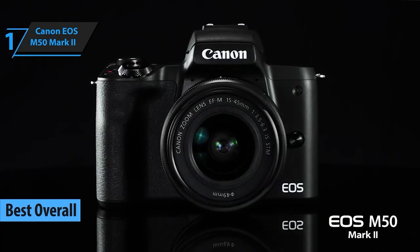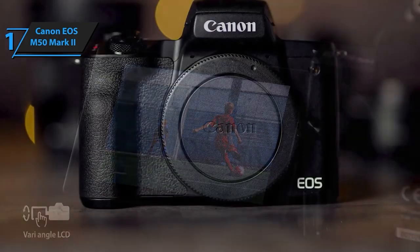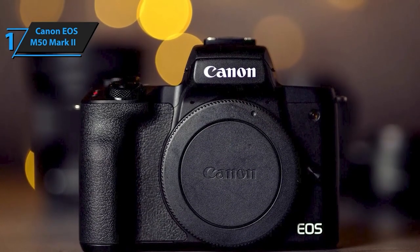And now, at the top spot, we have the Canon EOS M50 Mark II. This camera is a complete package, delivering superior image quality, impressive autofocus, and excellent connectivity options, making it an ideal choice for both photography and video.